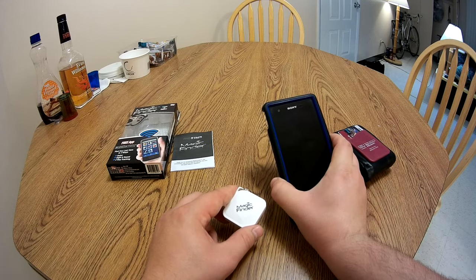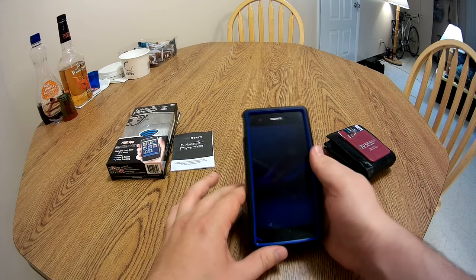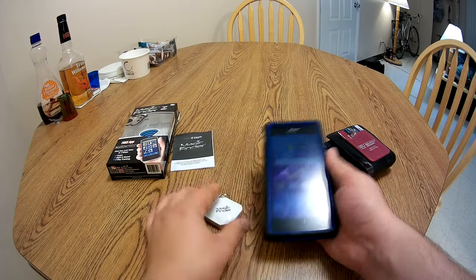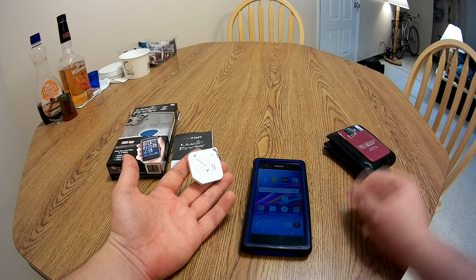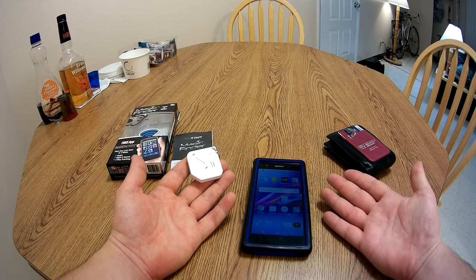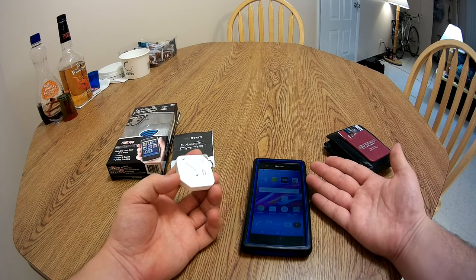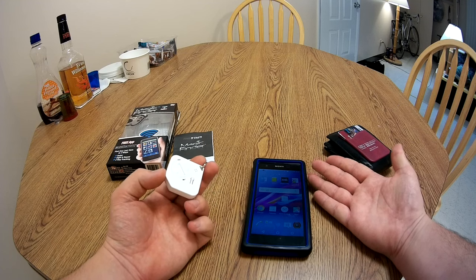If I close out of this application completely — like so — and then hit this button to track my phone, it doesn't work. As you can see, it doesn't do anything. So for this thing to even be able to track your phone, you have to have the Magic Finder application running 100% of the time, which is complete bull crap.